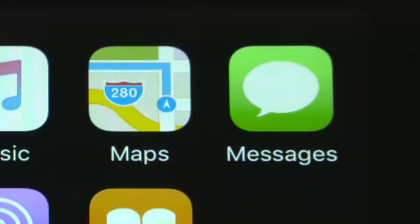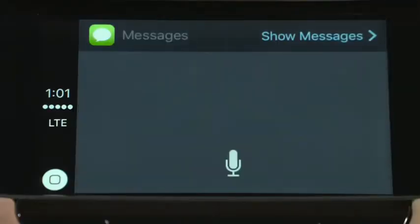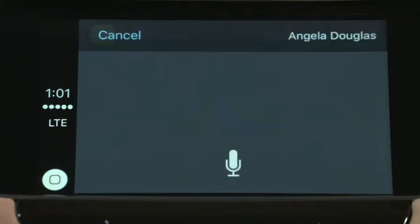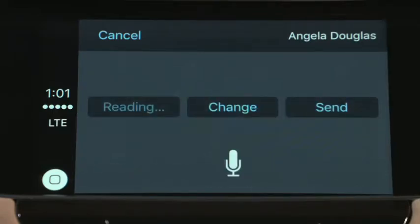Siri can also read messages and help you send a reply, all with your eyes on the road. Say: "Siri, send a text to Angela Douglas." Siri asks: "What do you want to say to Angela Douglas?" Reply: "Let's do lunch." Siri confirms: "Your message is: Let's do lunch."